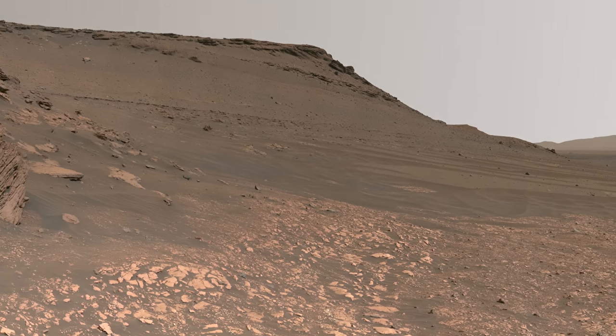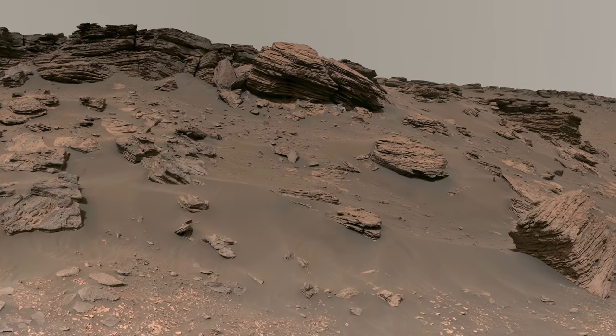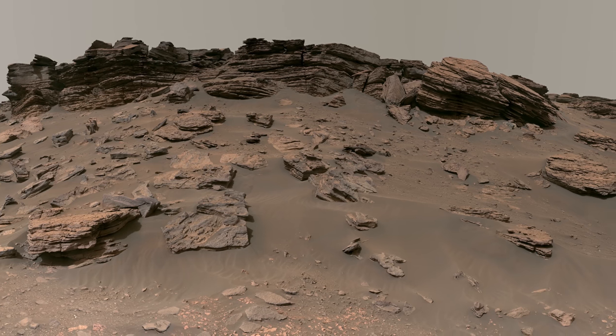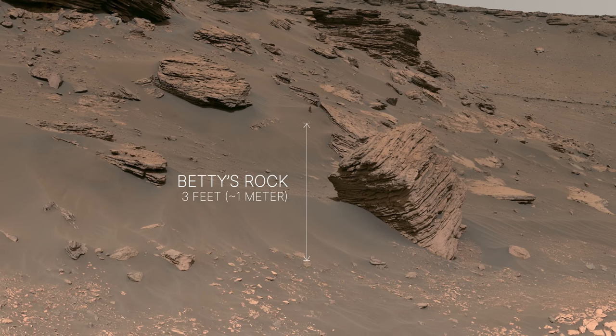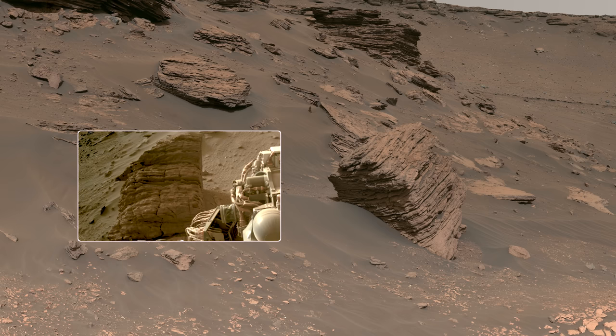Take a look at the darker gray, layered rocks that make up the roughly 32-foot-tall cliff in front of the rover. You can see very clear horizontal layers in these rocks, and you'll also notice pieces of the cliff have broken off and tumbled downhill. One of the more interesting ones is the three-foot-tall boulder called Betty's Rock, which Perseverance was able to get a closer look at.